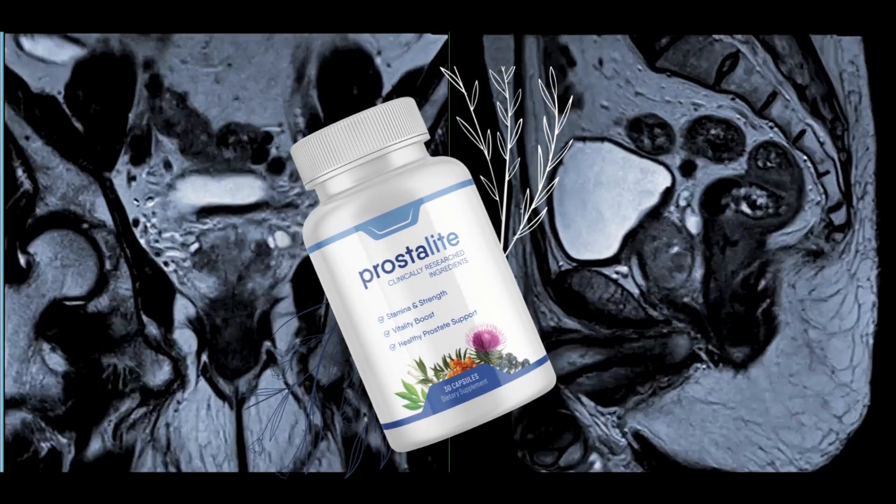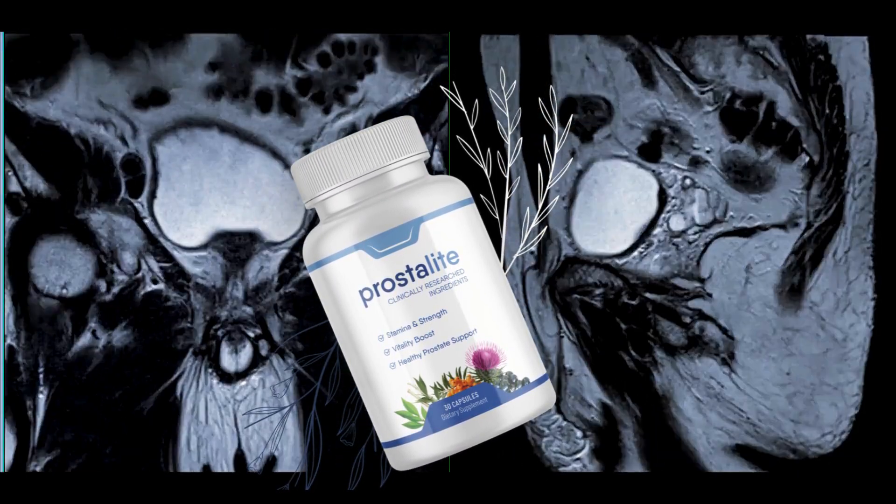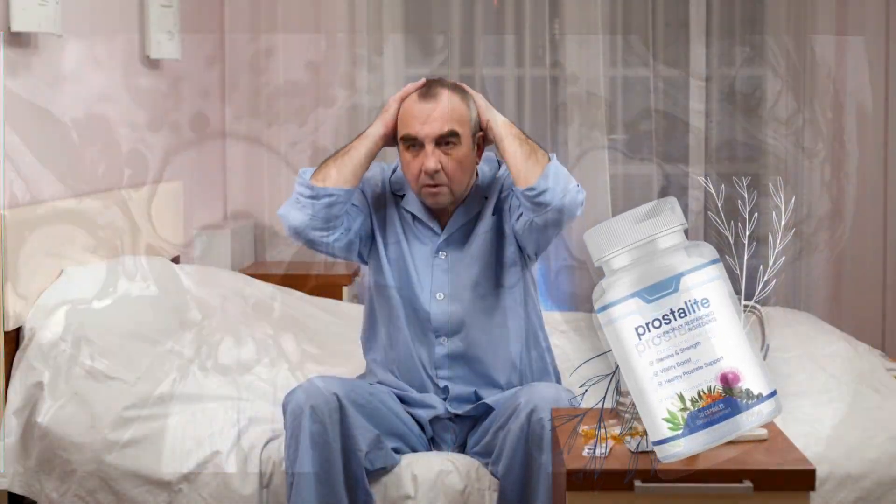Prostalite is a carefully formulated natural supplement, combining highly effective plants and minerals aimed at supporting prostate health. It stands out as a unique and groundbreaking solution for those seeking relief and support for an enlarged prostate.